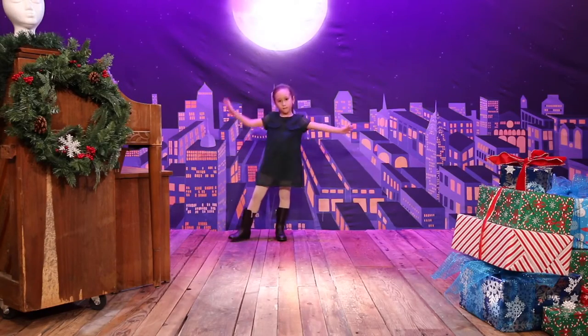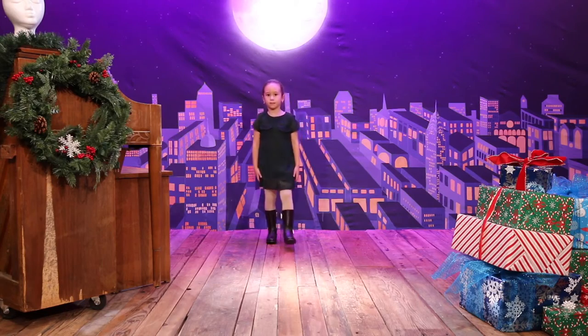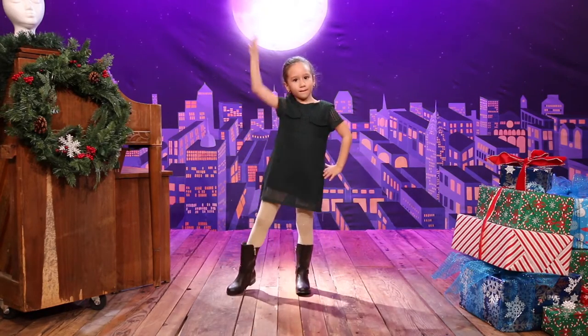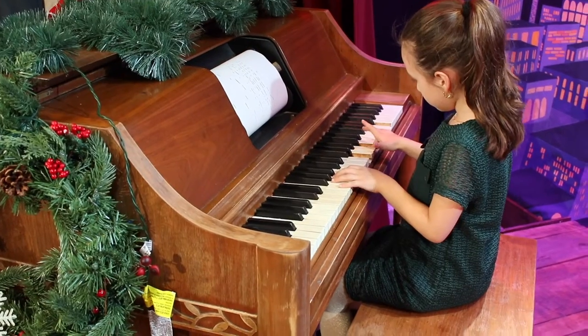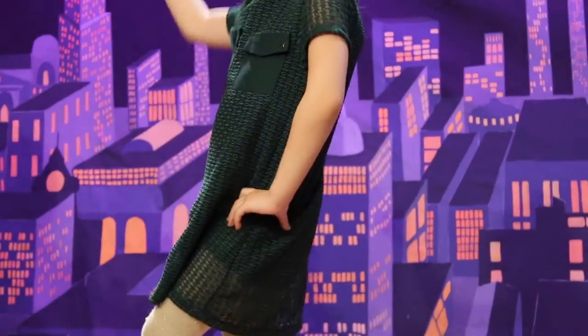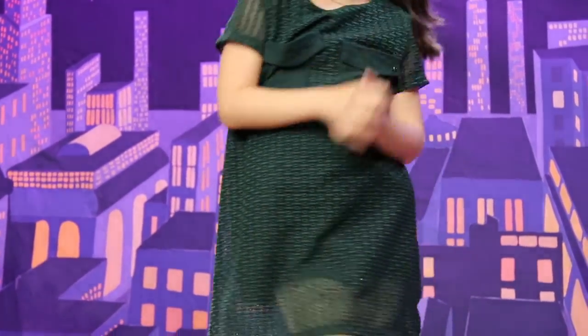Rather than buy one of those traditional red or green holiday dresses, I chose this modern hunter green dress from Zara. It's got two layers: a solid green sleeveless dress and this beautiful embroidered overlay.